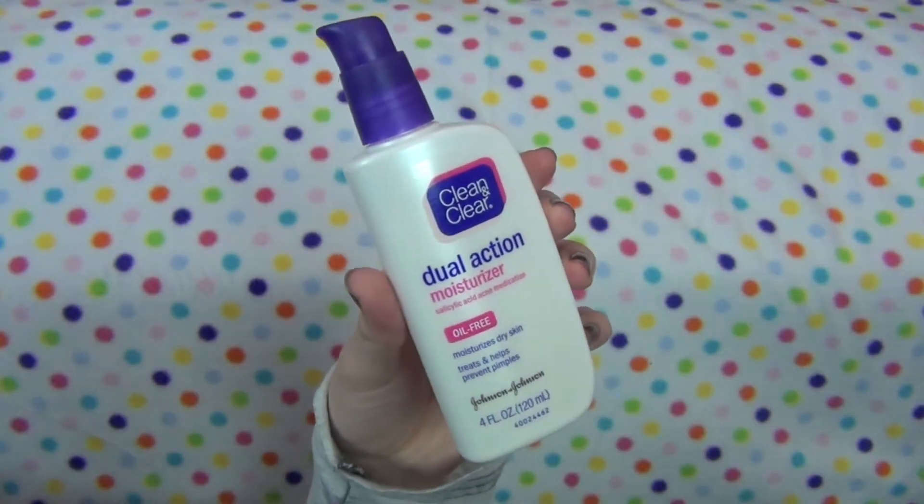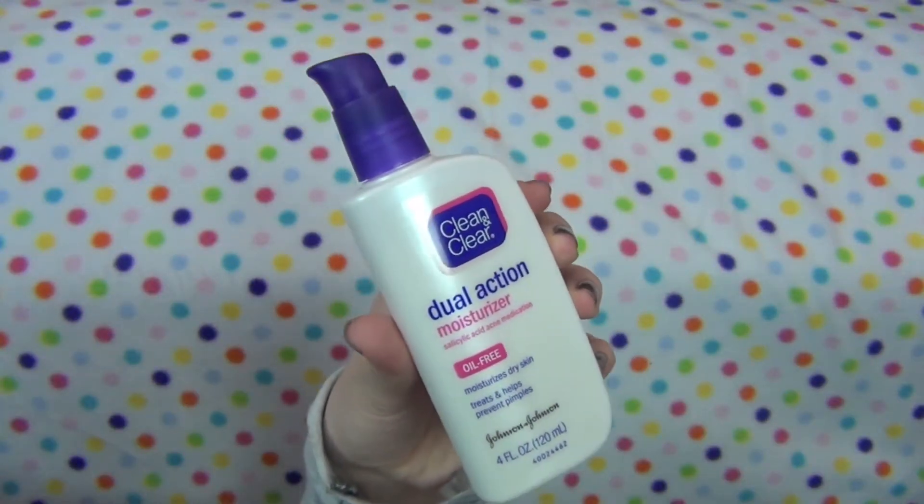For moisturizer — I'm sure you guys have seen this a million times — this is just my Clean & Clear Dual Action Moisturizer. I love this stuff. It's great at moisturizing, especially in these cold dry months because it is freezing cold out here, so this is a real necessity for your skin.